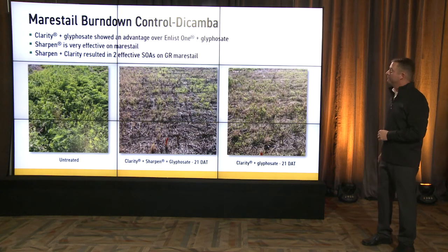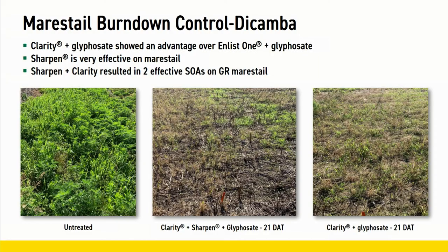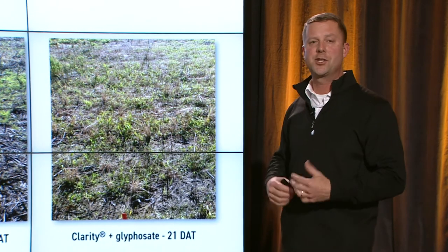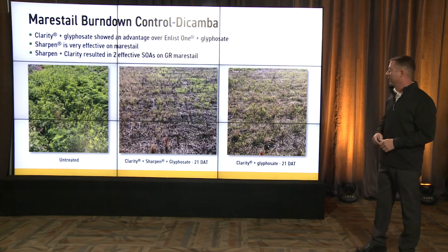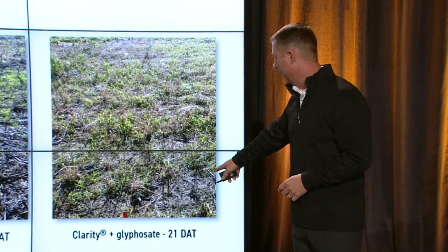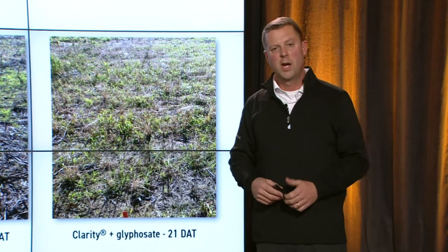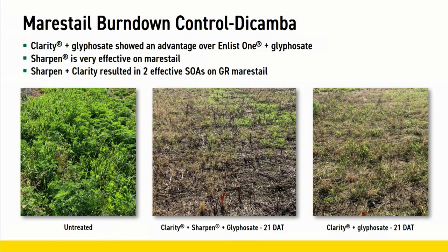Let's look at marestail burndown control with dicamba. We used Clarity here over Enlist One. You'll see our untreated heavy weed pressure — it was a fallow field we let grow up for these studies. Clarity plus Sharpen plus glyphosate at 21 days: very strong, very clean field. Clarity and glyphosate at 21 days: we've got a few escapes — only two modes of action versus three in the other one. Clarity and Sharpen are very effective on glyphosate-resistant marestail, so where we had glyphosate-resistant marestail, the Clarity was doing all the work.